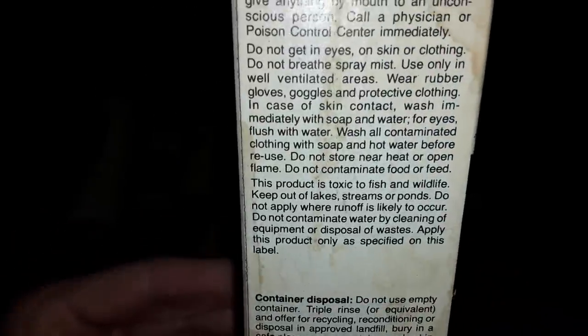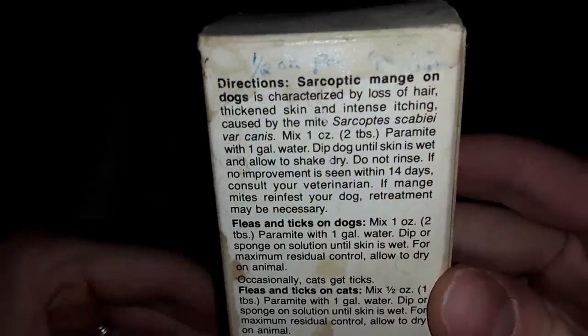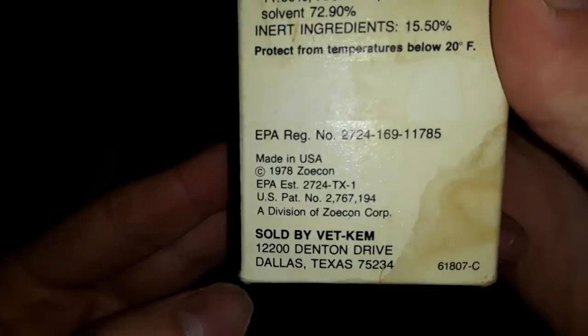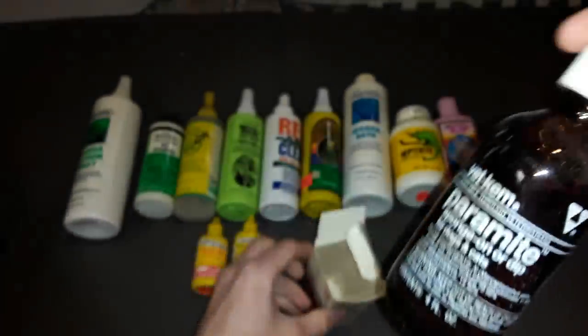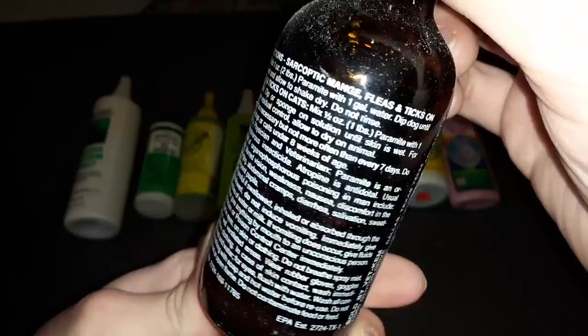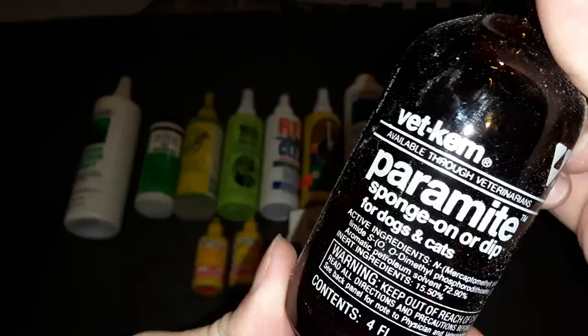This next thing is for fleas, ticks, and mites on your cat or dog — it's from the 70s, as you'll see in a moment. I'm showing it in case anyone wants to pause the video and read the old directions or ingredients. There it is — 1978. I'll give it a quick open so you can see inside; unlike today, it used to come in a nice glass jar. Keep out of reach of children — so even in the late 70s they had the precautions.